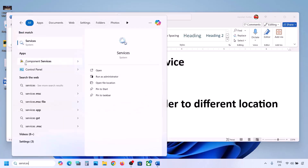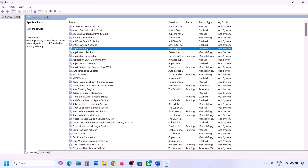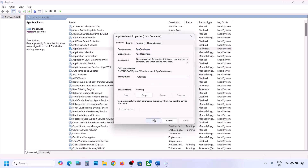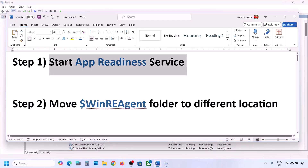Click on Services. Over here you can see App Readiness — make a double click on App Readiness and then set the startup type to Automatic. Click on Apply, click on Start if highlighted, and then click on OK. Now you can try to update your Windows 11. If it's still not working, move to the next step.